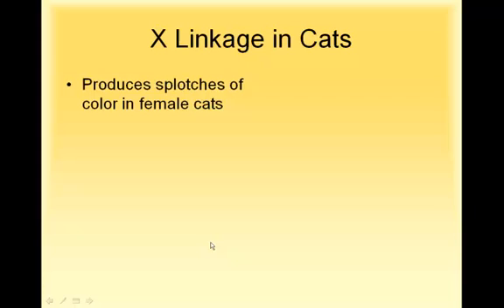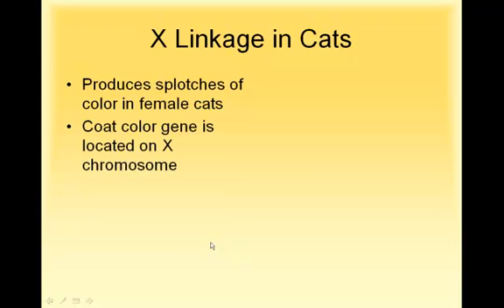Sex linkage, also called X-linkage because it's found on the X chromosome, is also very common in cats. In female cats, it can produce coat colors that are splotchy looking. The gene for coat color is located on the X chromosome, so females have two genes for it, resulting in one color in some parts of their body and another color elsewhere. That's how you get calico or tortoiseshell cats.